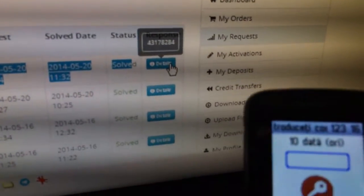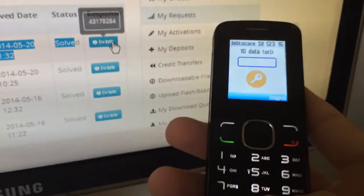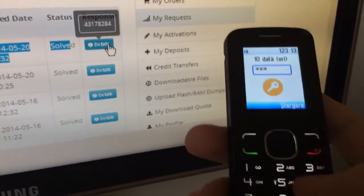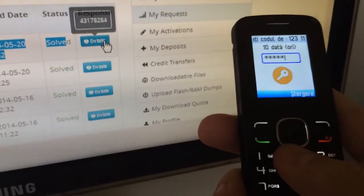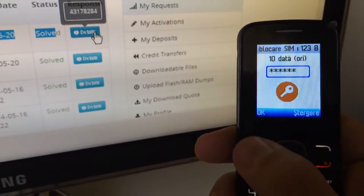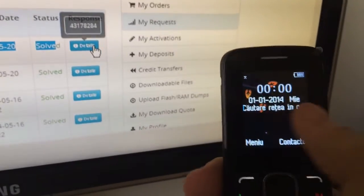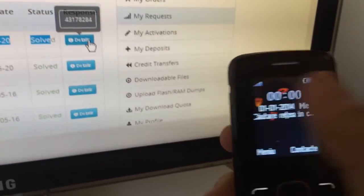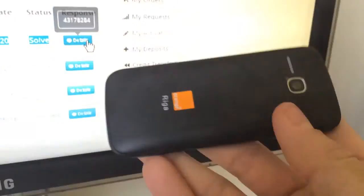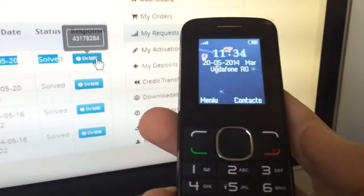So we are going to try the same code on the phone: 4 3 1 7 8 2 8 4, and we press OK. The phone got unlocked — it's already searching for the network. We have full signal and Vodafone Romania running in this Orange Riga phone. Enjoy using Furious Gold and keep using us.